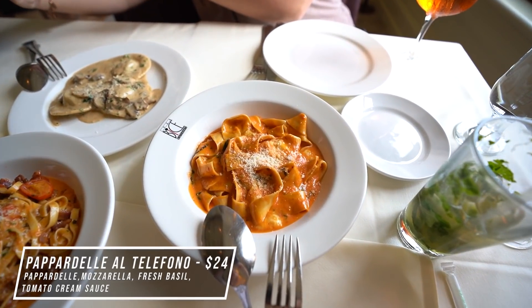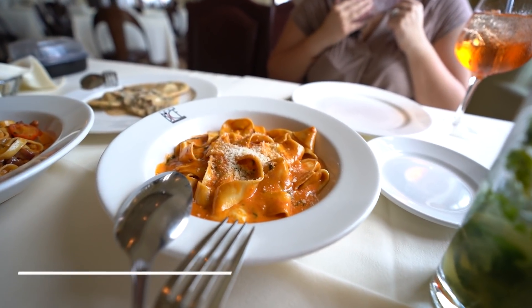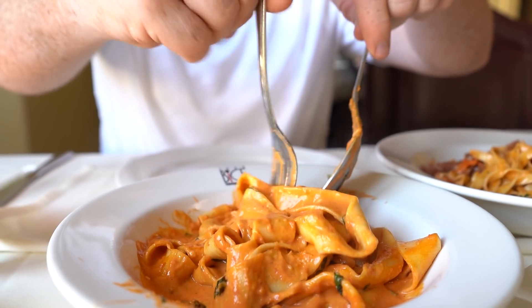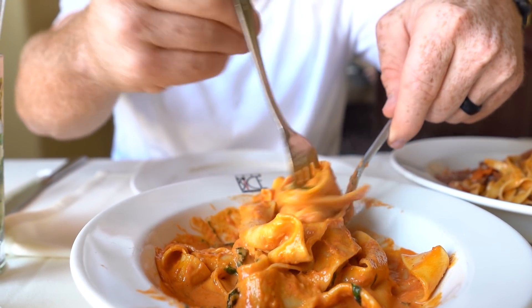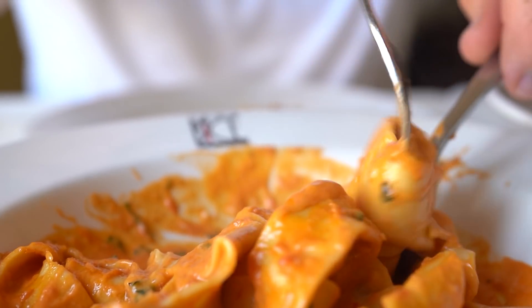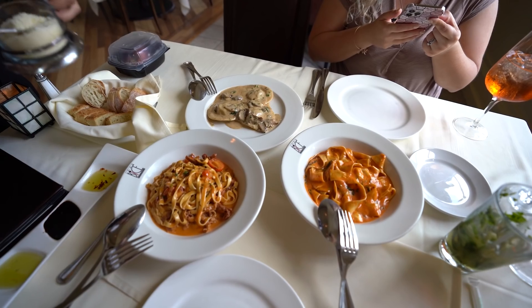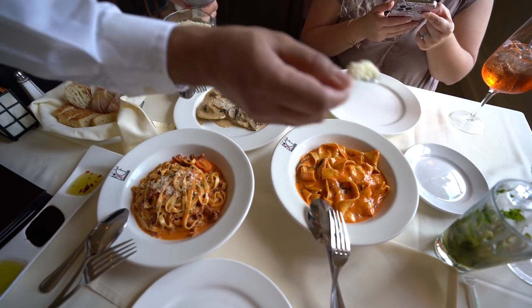We also got the pappardelle al telefono — pappardelle pasta with mozzarella, fresh basil, and tomato cream sauce. I loved this tomato cream sauce and the pasta was super fresh, nice and tender. One of the best parts about this dish was the cheese. The reason they call it 'telefono' is because the mozzarella stretches kind of like an old telephone cord. That mozzarella cheese just made the dish even better. Pasta here is on point.